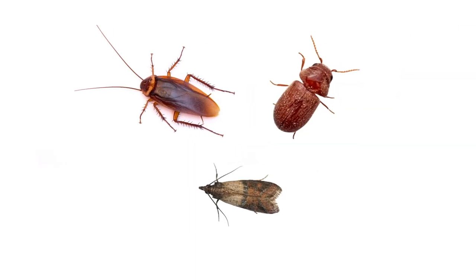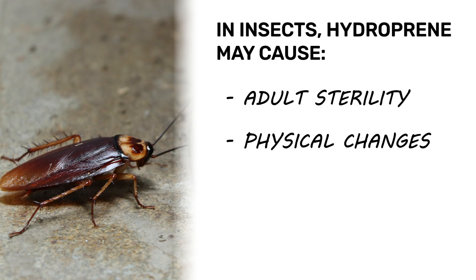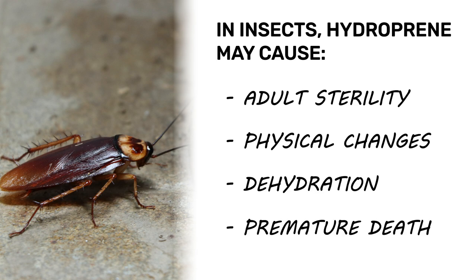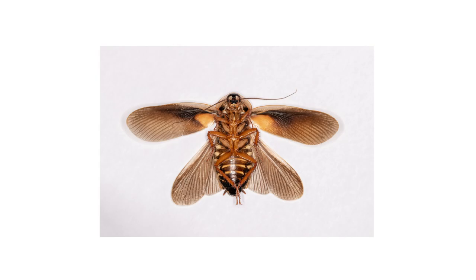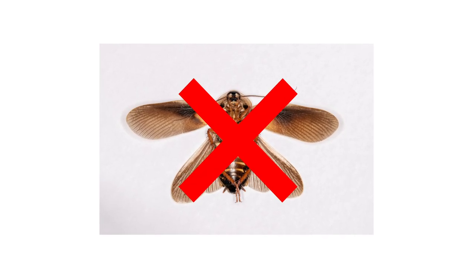Hydroprene will have different effects on different pests. It can result in adult sterility, physical body changes, water loss, or premature death. In cockroaches, juvenile roaches that are exposed to the effects of hydroprene will develop crinkled wings and will be unable to reproduce.